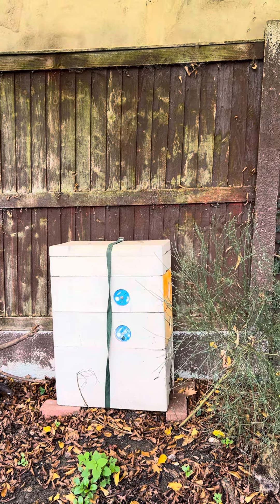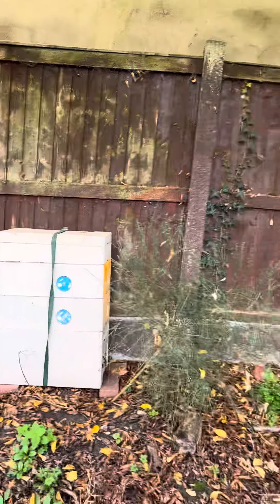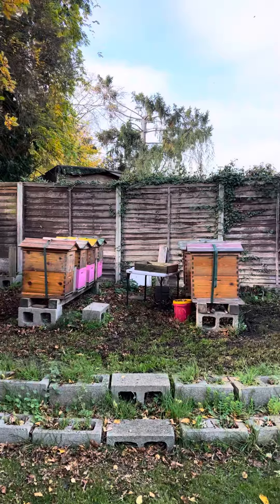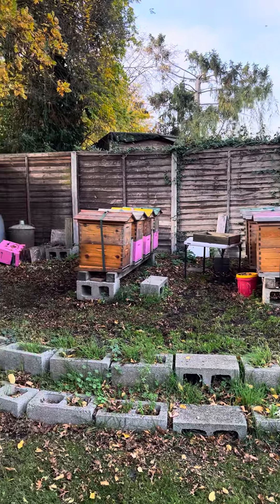That's also in good weight, and that's also for sale this year. So I've got three lovely nucleus colonies for sale, and we'll see what 2023 brings in honey production.